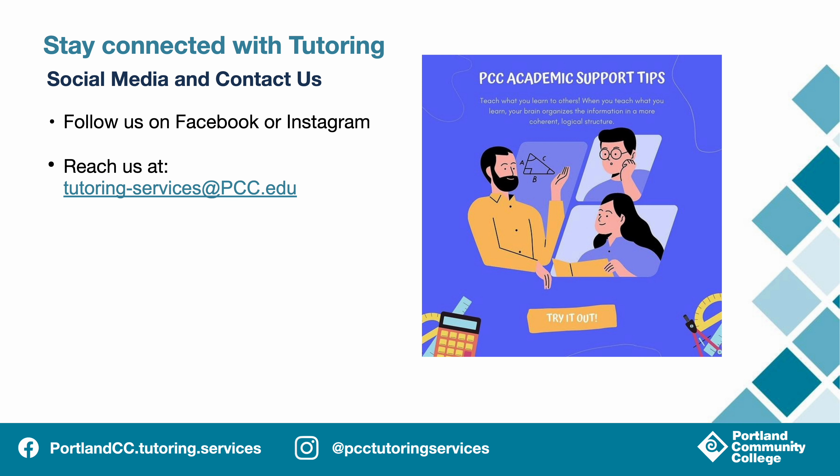On our social media, we are excited to share study tips, keep you posted about any changes to our schedule, and to help you get to know more about our tutors. Be sure to follow us on Facebook or Instagram. On Facebook, we are portlandcc.tutoring.services, and on Instagram, we are at PCCTutoringServices. But if you ever find yourself in a spot where your question isn't quite answered after looking around at pcc.edu/tutoring, please send us an email at tutoring-services@pcc.edu.